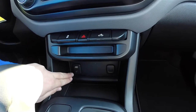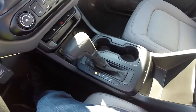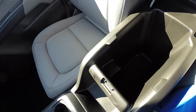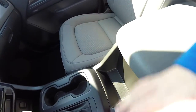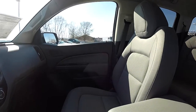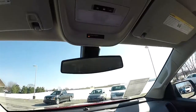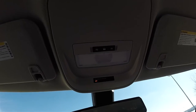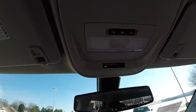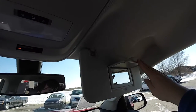Down further, a USB port and auxiliary input jack, and a 12 volt power point. Storage in the center armrest. Overhead, you have your dome light and your indicator for your passenger airbag cancellation. Vanity mirrors are also included.